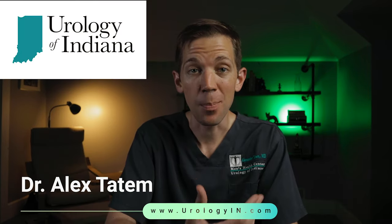Hey guys, Dr. Alex Tatum here and I'm a urologist with Urology of Indiana. Today we're going to talk about our new patient portal known as My Medical Locker. Have you ever wondered why it is that in this modern era you can use your smartphone to reach out and talk to anyone in the world, confirm any appointment, and pay almost any bill except when it comes to your doctor's office? Well, with My Medical Locker you can do all that and more.